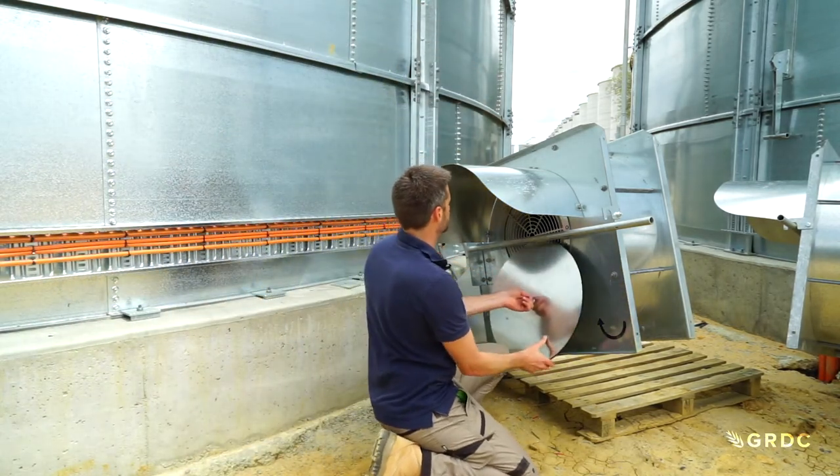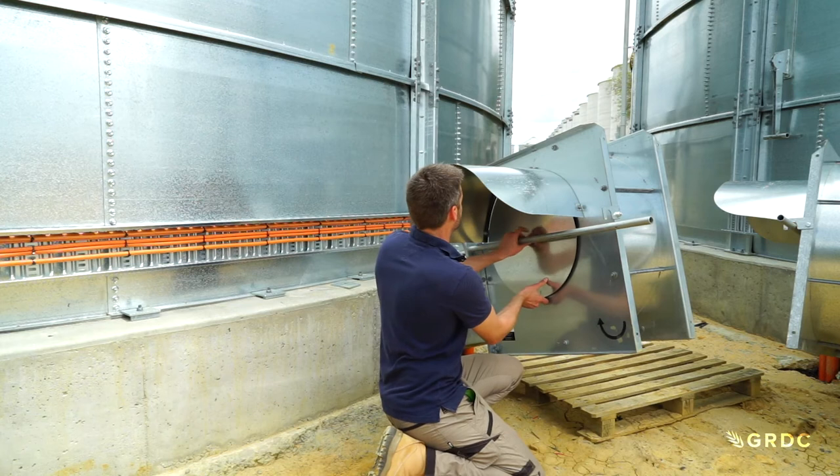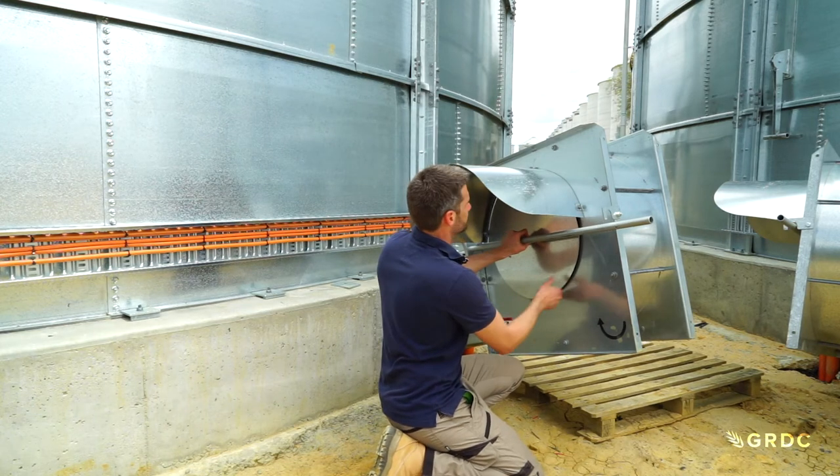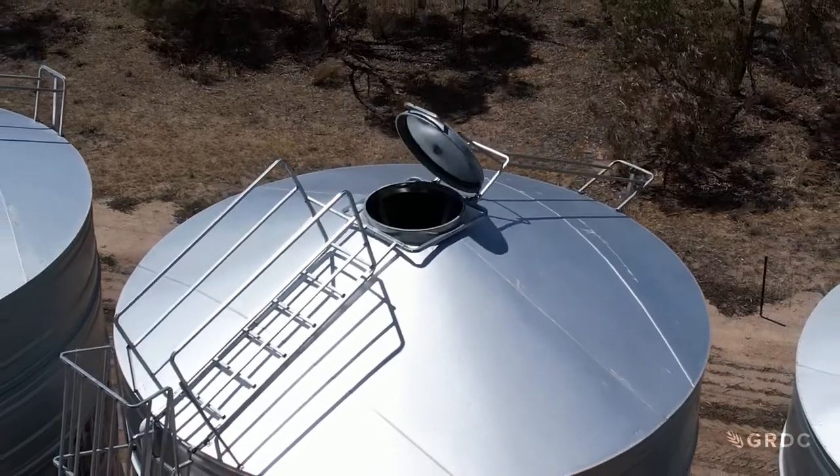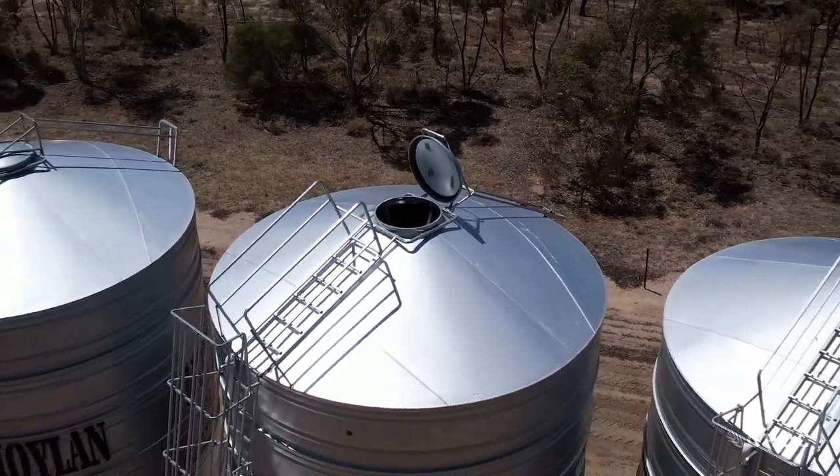When should we seal our silos? The only time we should be sealing silos is for fumigation, and that's for the designated period of time as specified by the label. When we're finished, we should open the silo up so that it can breathe.